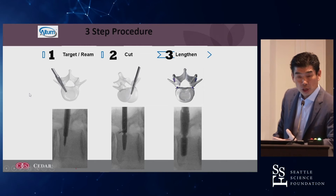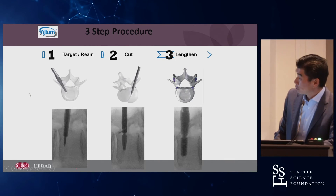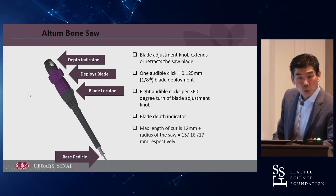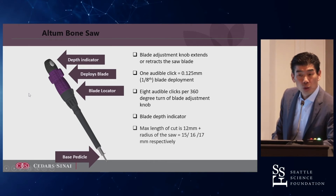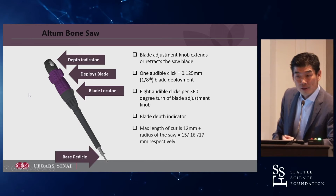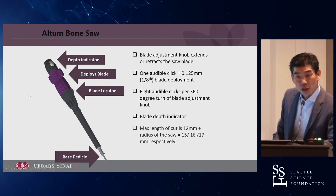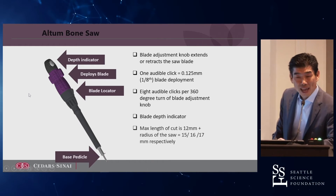You basically cut the base of the pedicle and then lengthen it. This is a very elegant tool — it's kind of the one-and-all tool that does most of the work for you. It accesses the pedicle, and then you're able to deploy a blade. You can lengthen that blade by fine-tuning it, and you can rotate that blade 360 degrees and actually cut the pedicle with some tactile feedback.